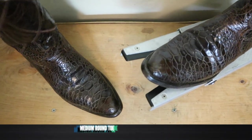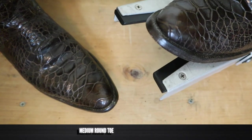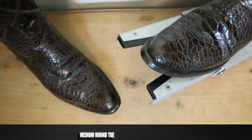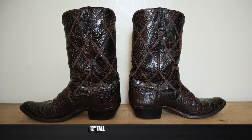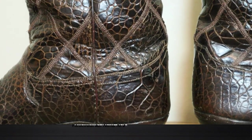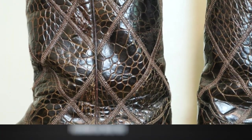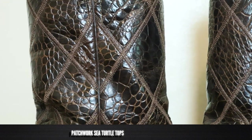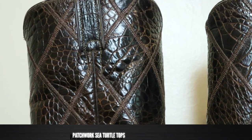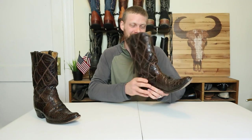It features what I would call a medium round toe — maybe slightly more narrow than the medium round toes we're seeing nowadays, but still a medium round toe. This boot is also coming in at 12 inches tall, and that top is made of patchwork sea turtle — they're sewing sea turtle pieces together — which makes this a full sea turtle boot, even more rare than just having a sea turtle foot. This is quite a find and I'm so stoked about this.